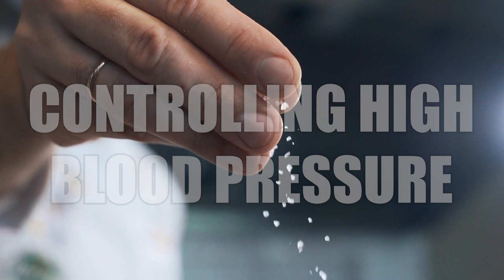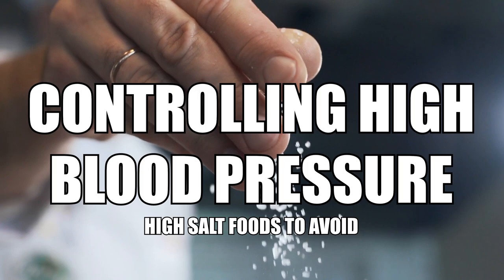I'm Dr. Joffrey, board-certified emergency medicine physician. In this video, you will learn about controlling high blood pressure and the top high-salt foods to avoid.